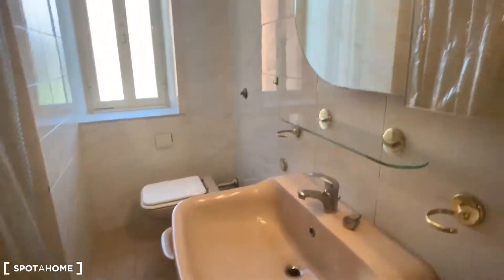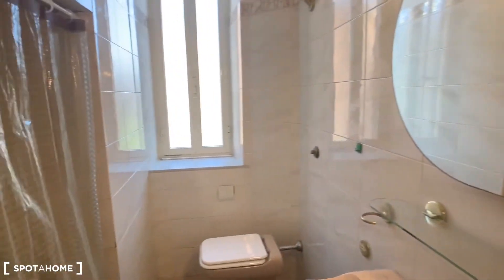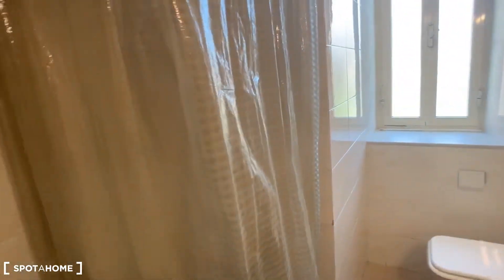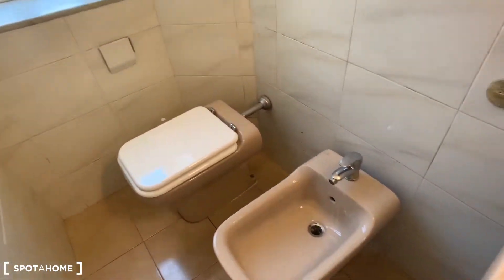Here you have the sink and a little mirror. There is a small cupboard to put your things, and a washing machine. The shower is here — and there is also a WC and bidet.